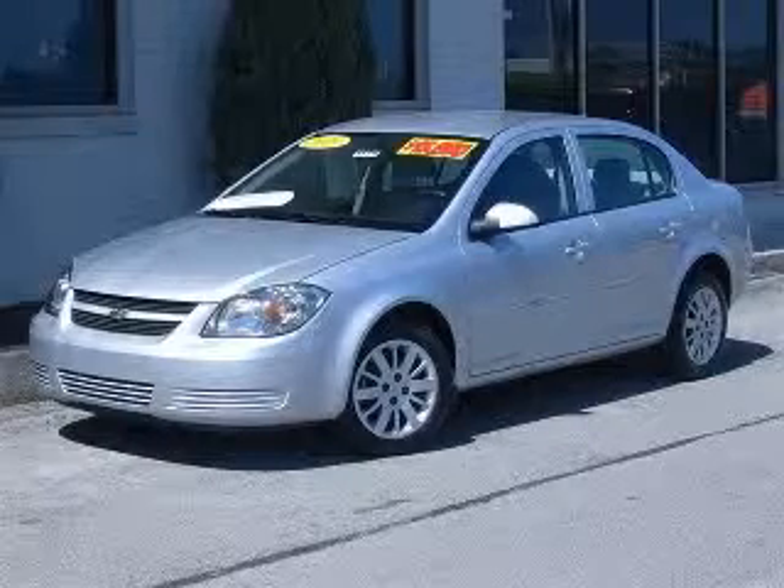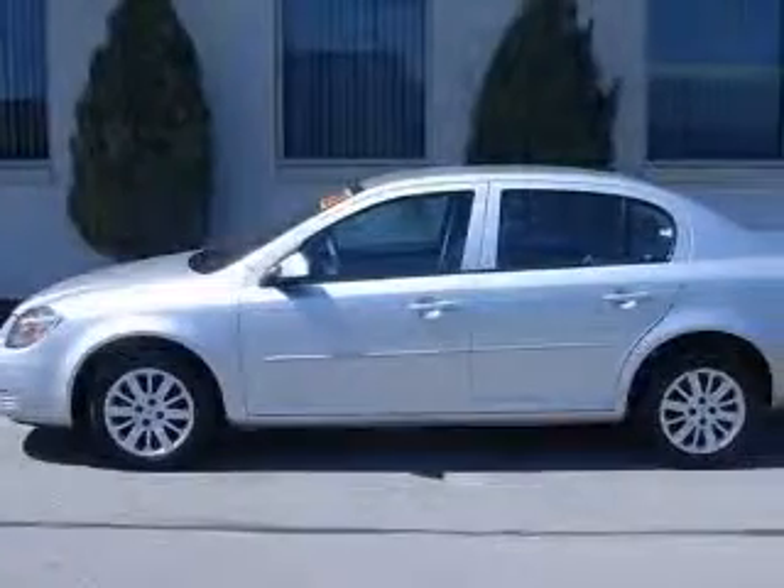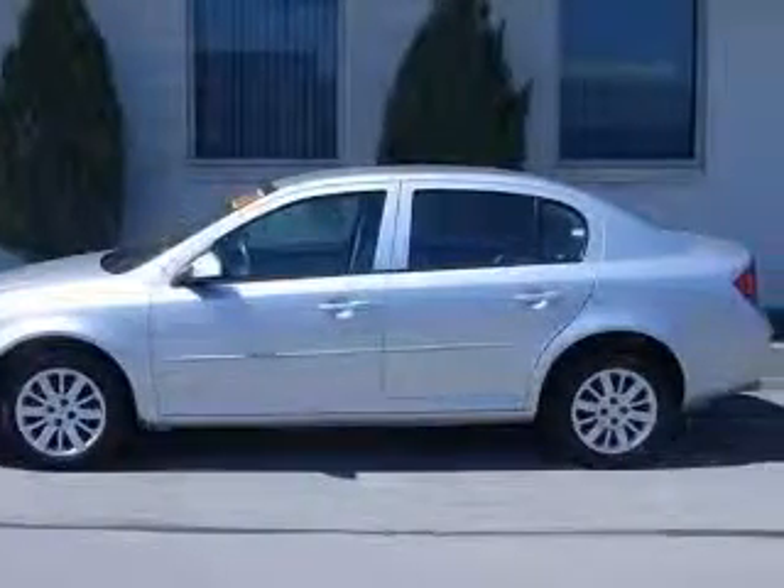We are proud to present this excellent certified 2010 Chevrolet Cobalt. This Cobalt has a four-cylinder engine and an automatic transmission.